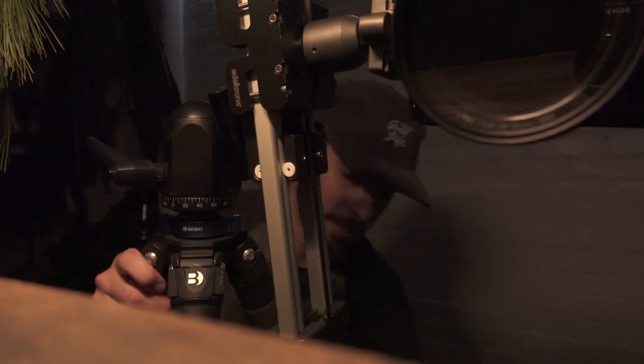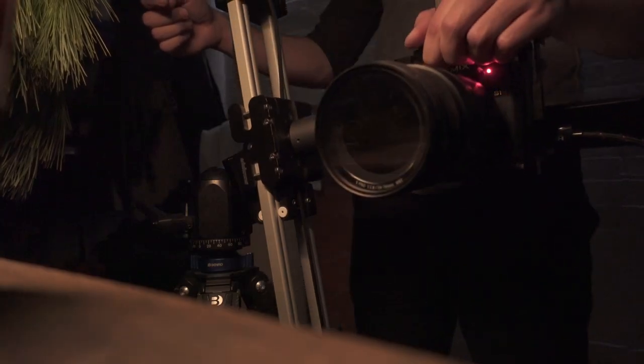Another major obstacle we encountered was getting the jib shot during the pour. We don't own a jib, so we decided the best way to achieve this was by mounting the slider vertically to a tripod. This ended up being a lot harder than anticipated, but in the end it worked out. After countless hours of setting up and changing our minds a few times, we finally ended up with a video we liked. We plan on making more videos like this in the future, but for now here's the finished product.